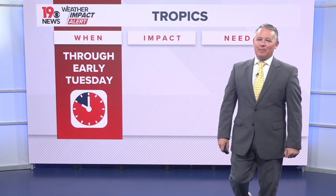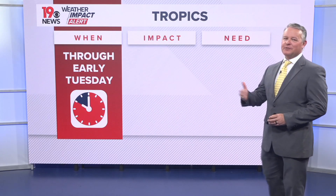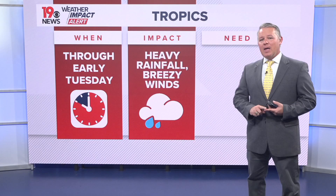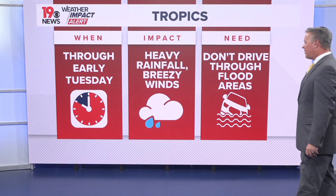From News 19, meteorologist Daniel Bonds. We're tracking the tropics through early Tuesday, probably 10 or 11 o'clock Tuesday morning. We'll continue to see some rainfall — it looks like heavy rainfall and breezy conditions today. There's a small chance we could have some flooding issues, so you don't want to drive through or walk through flooded areas.